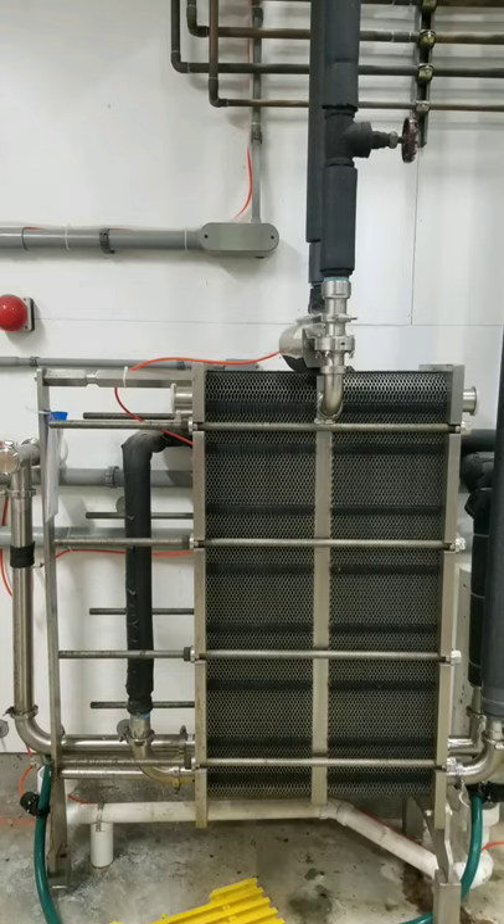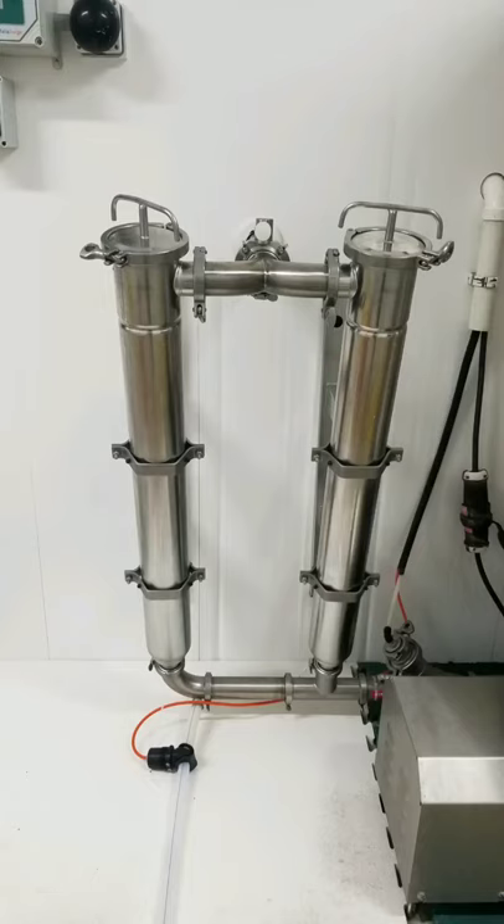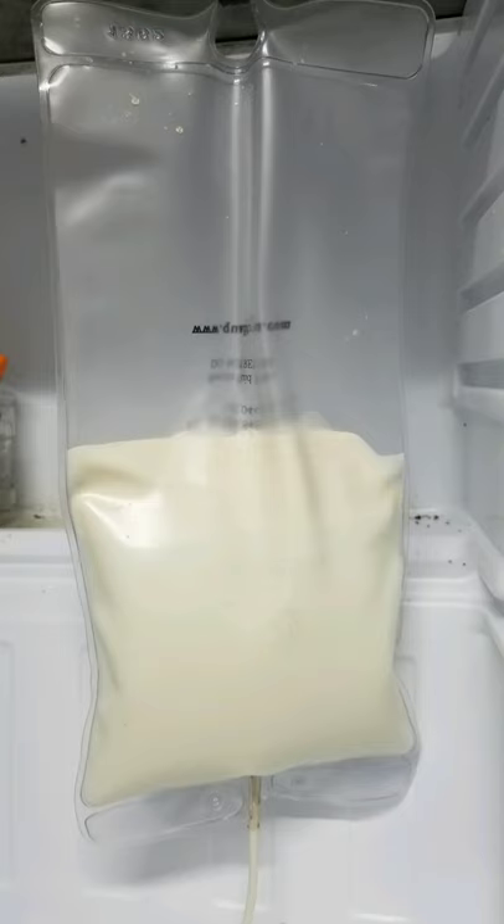That milk must be cooled rapidly from 100 degrees down to 36 degrees, and this is done by running cold water against the pipe that carries the milk. The milk then runs through two filters, and a sample is taken to make sure that there are no antibiotics present.